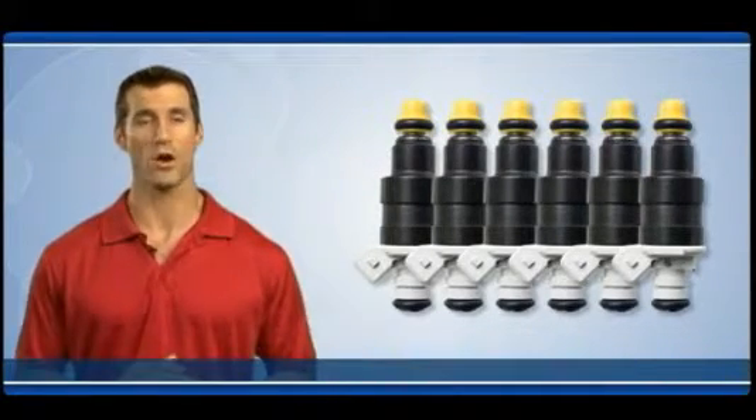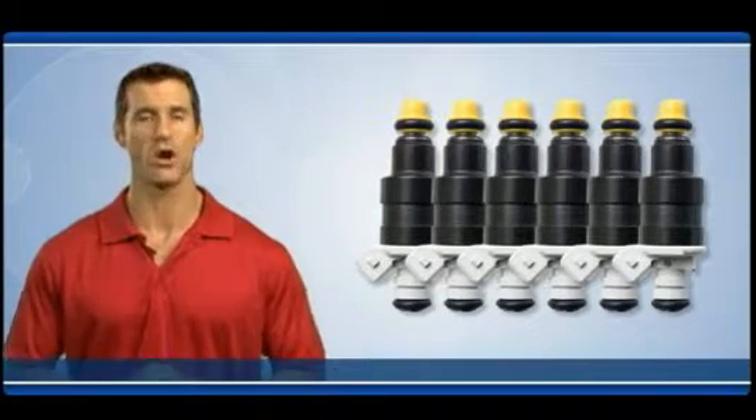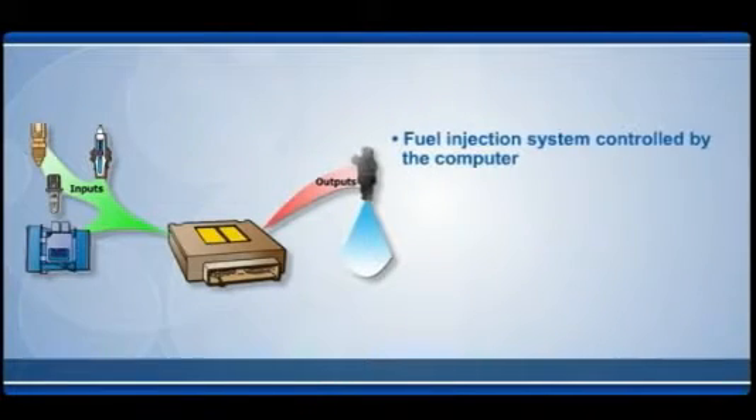Just like spark plugs, injectors are constantly working and are subjected to the same heat, vibration, and harsh operating conditions as the plugs. But fuel injectors are far more complicated than spark plugs.